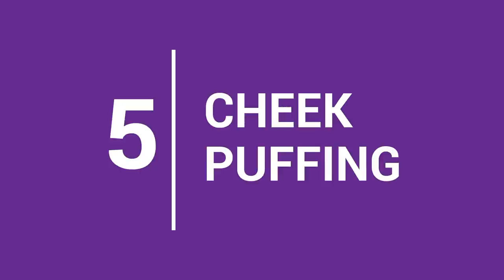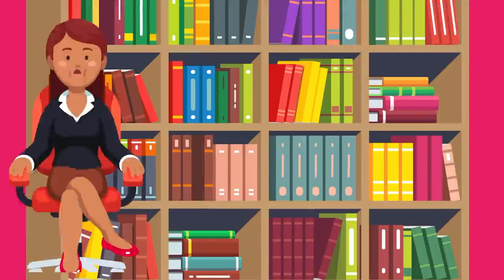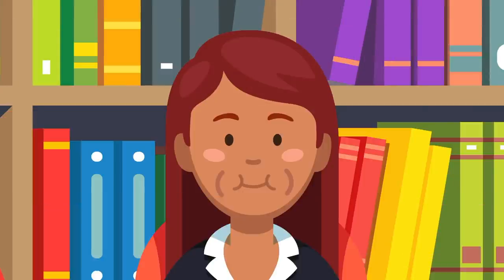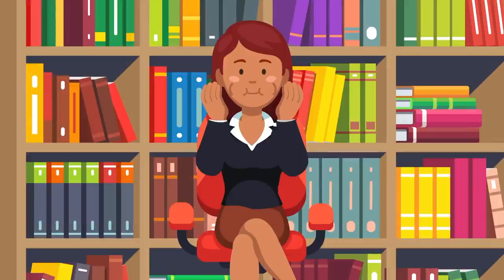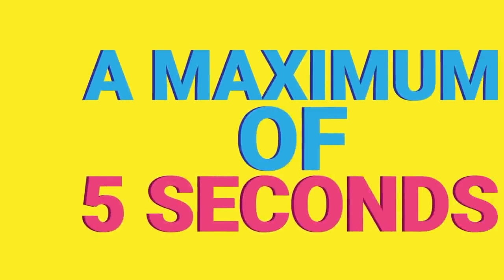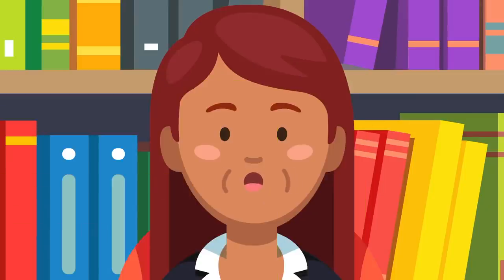5. Cheek Puffing. This simple exercise can make a huge impact on your double chin. Start by sucking in a big breath of air, but don't exhale. Instead, close your mouth and hold that breath inside your cheeks. You should feel a light tension in your cheeks as they puff up and out. Keeping your cheeks full of air, press your open palms against your cheeks. Gently create resistance with your hands. If you can, hold this position for a maximum of 5 seconds. Then relax your cheeks and release the air from your mouth.